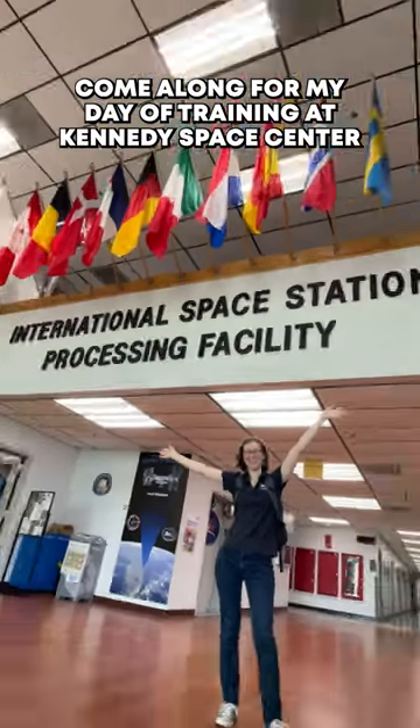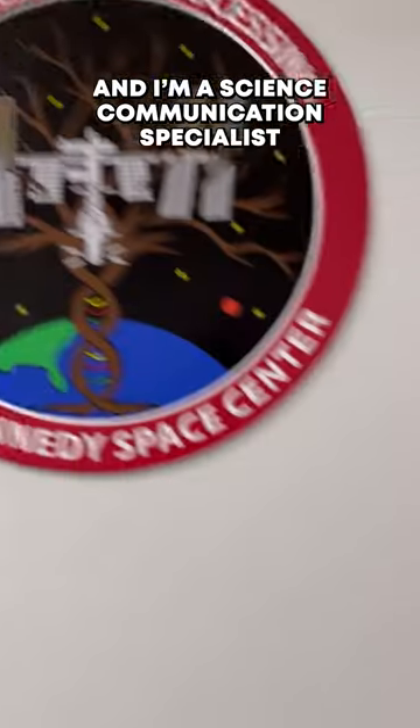Come along for my day of training at Kennedy Space Center. My name's Erin and I'm a science communications specialist for the International Space Station.